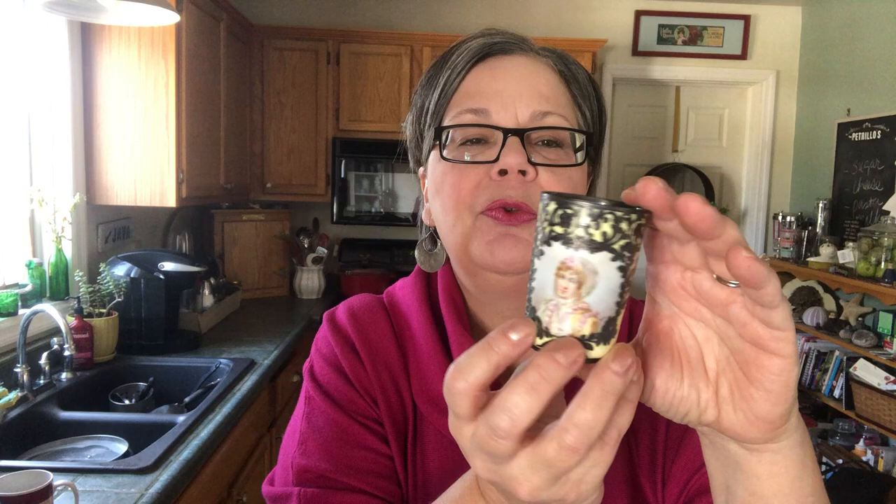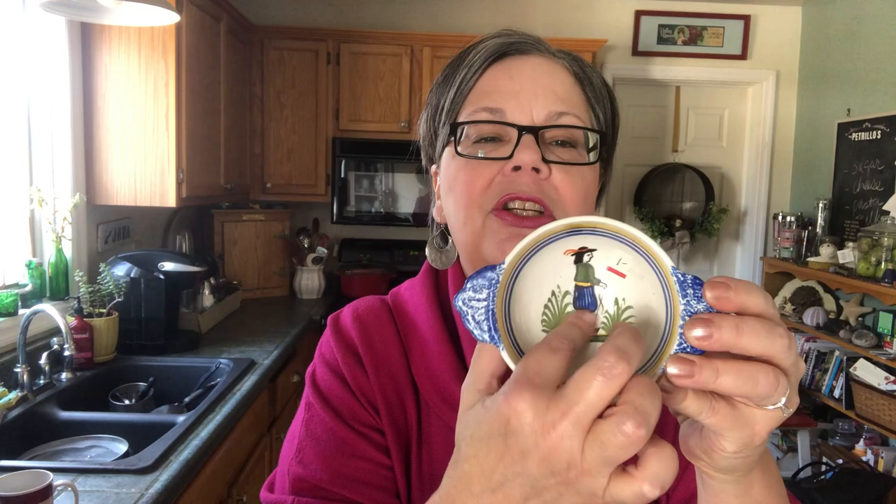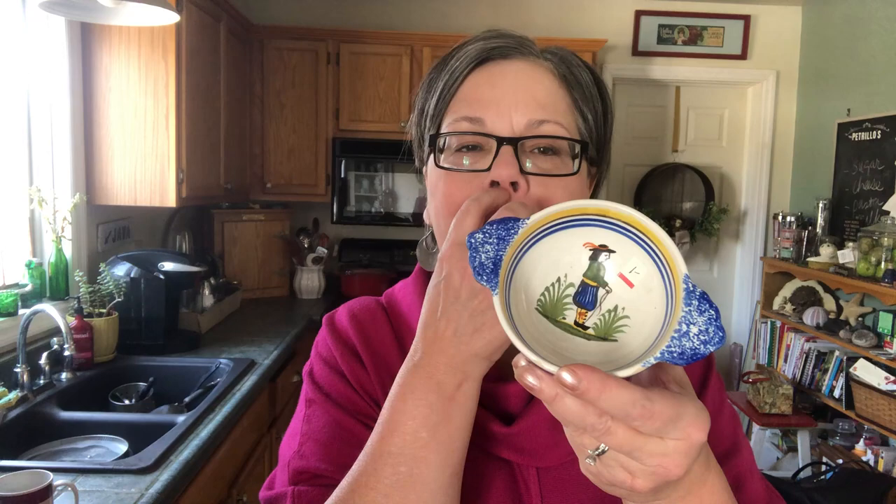I picked up a Quimper bowl — that's Q-U-I-M-P-E-R — made in France. I got a couple of things made in France this week. This is hand-painted decoration with common figures on this kind of pottery and then sponged handles. I saw on eBay that a pair of these little soup bowls sold for 35 dollars. Mine is a little rough on the edge, but I only paid a dollar so I'm hoping I can get 10 or 15 dollars.